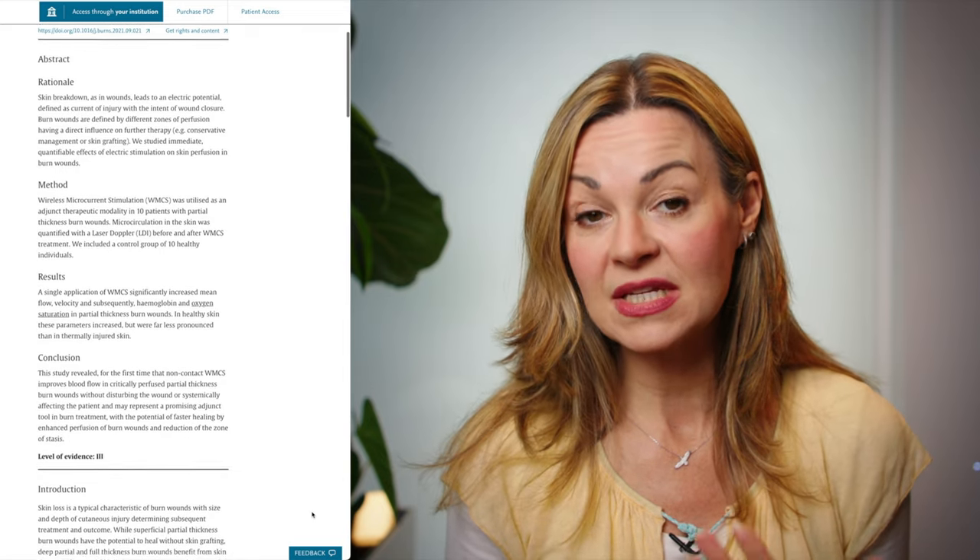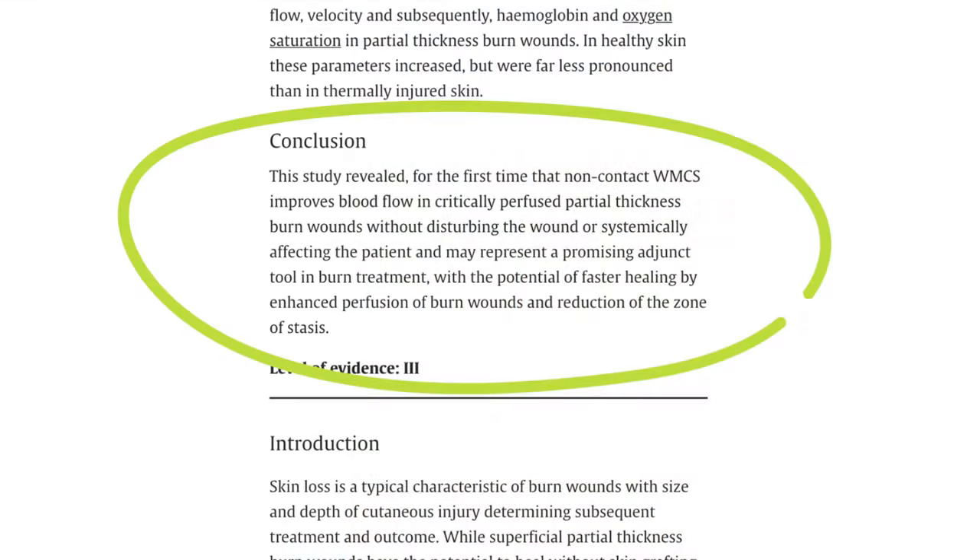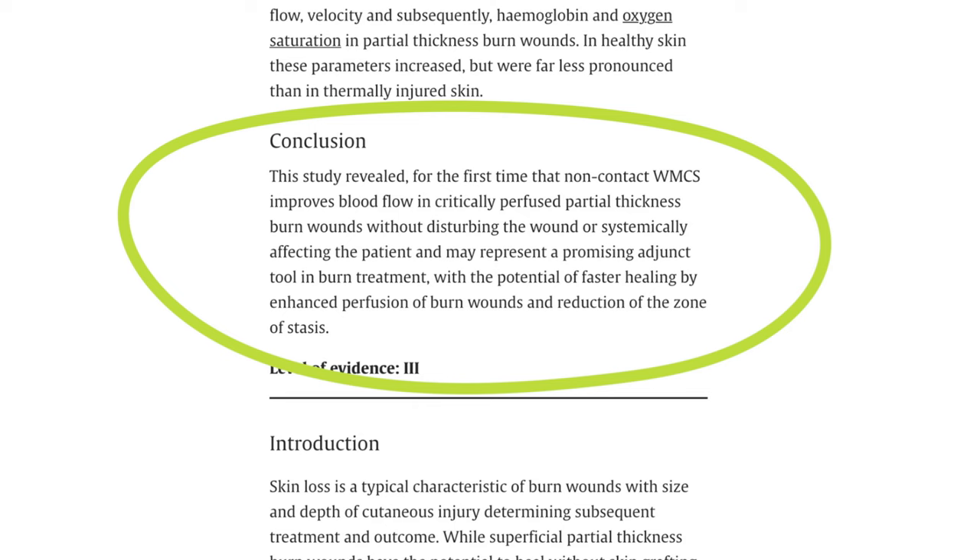While there isn't a huge amount of evidence to back up the theory, there is a recent very small Austrian study that looked at the impact of microcurrent on burn wound healing, which found it did indeed increase blood flow to the skin and was suggested as a promising adjunct tool in the treatment of burns.